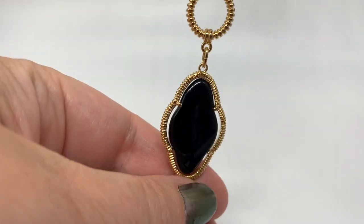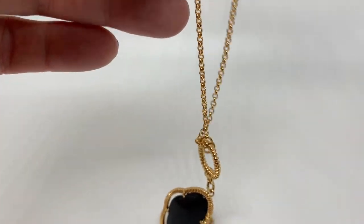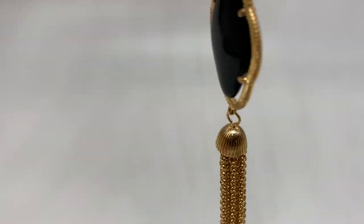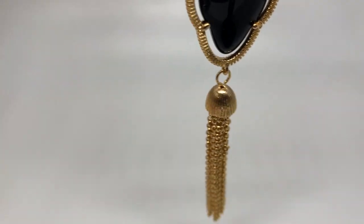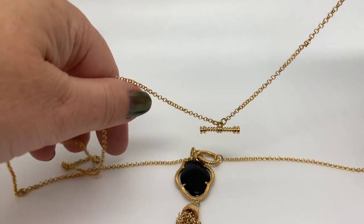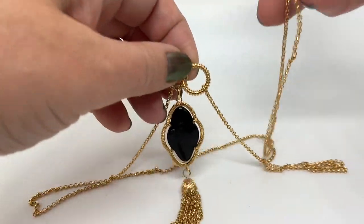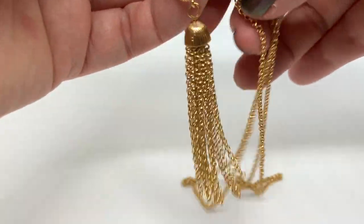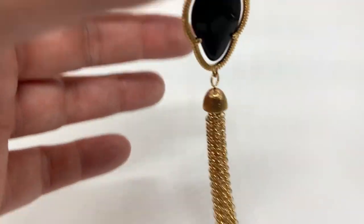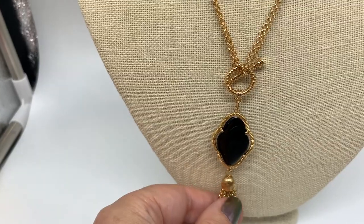I love this necklace too. It's a very very long necklace — almost 40 inches. I love it with this sort of black faux stone and the dangly tassel part. But what I really like is there's a toggle clasp here that you can put through this loop and make it much much shorter, so it just lays right around your neck. Really really great.